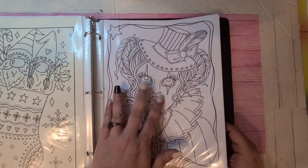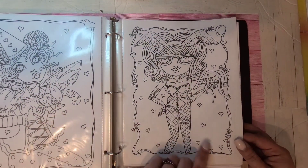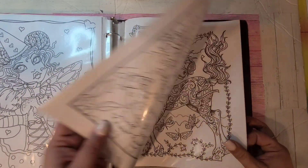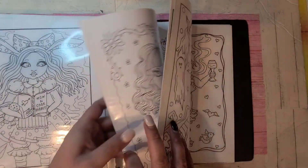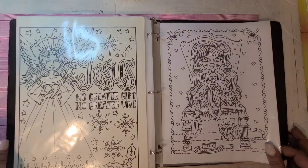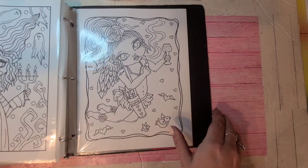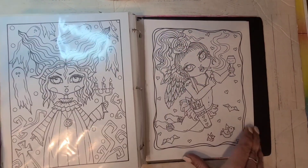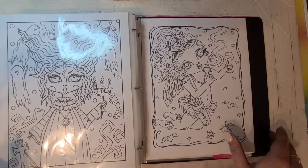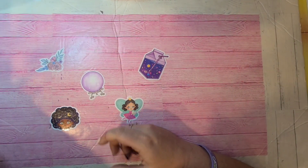Deborah Muller has a few — this is a Deborah Muller Halloween-based one. She has a lot of Halloween books out, so definitely go check out Deborah Muller if you like her kind of work. My last PDF book here is the Edwina McNamee Halloween book.